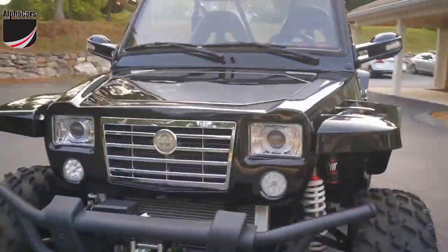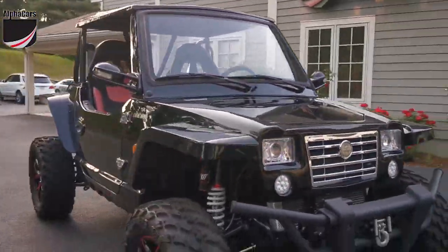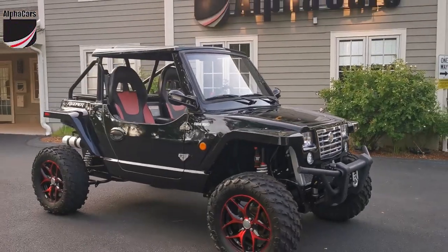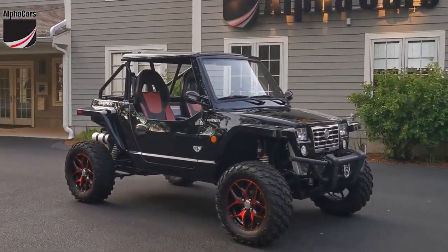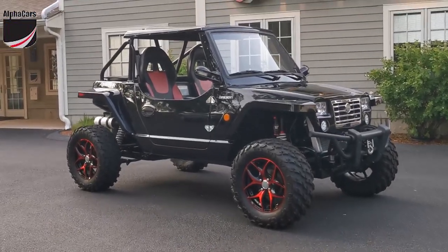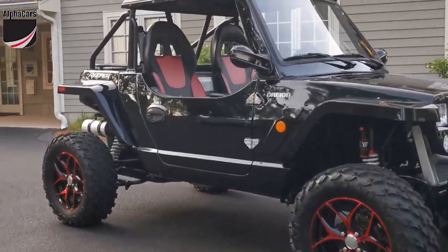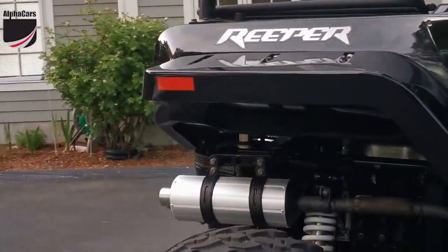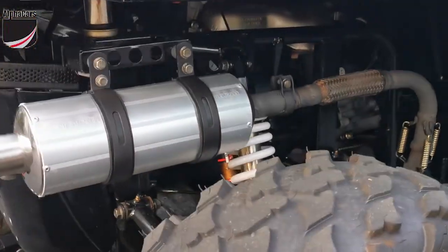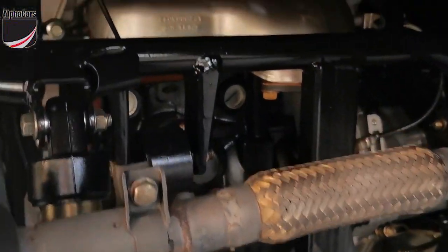So this is how the 2016 Orion Reaper looks in front of AlphaCars building. This is an amazing vehicle. Again, you don't see many of them. We were lucky to have this one, and we will have more. I don't think we'll have this one for long, but don't feel bad — we will have more of them.